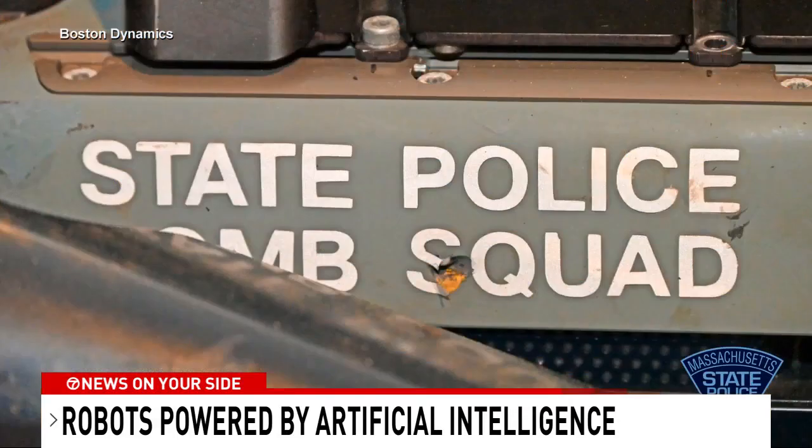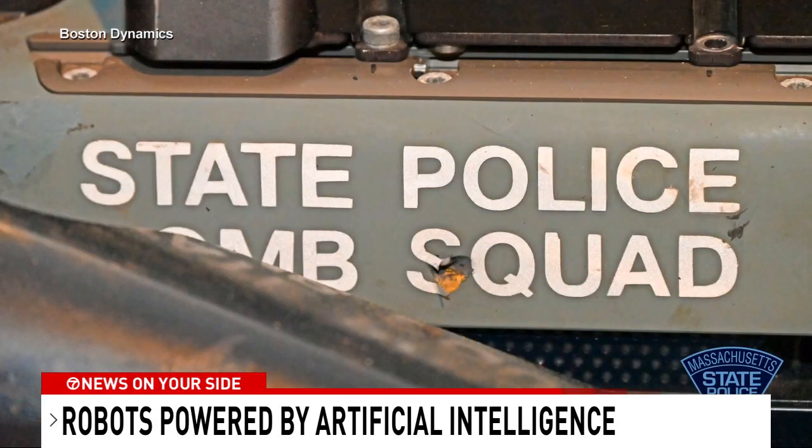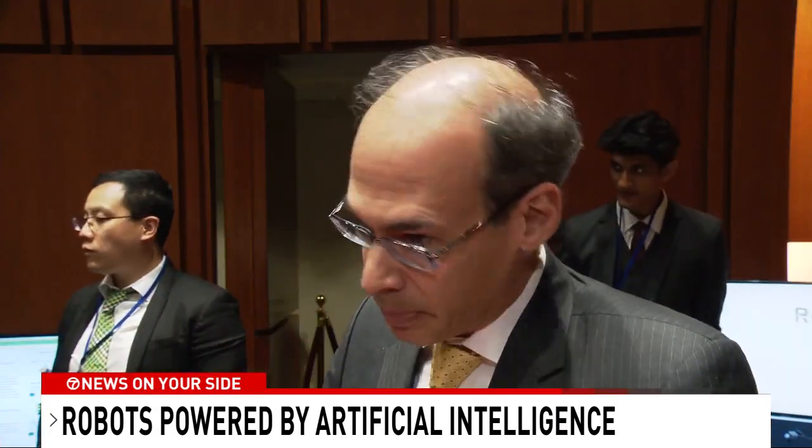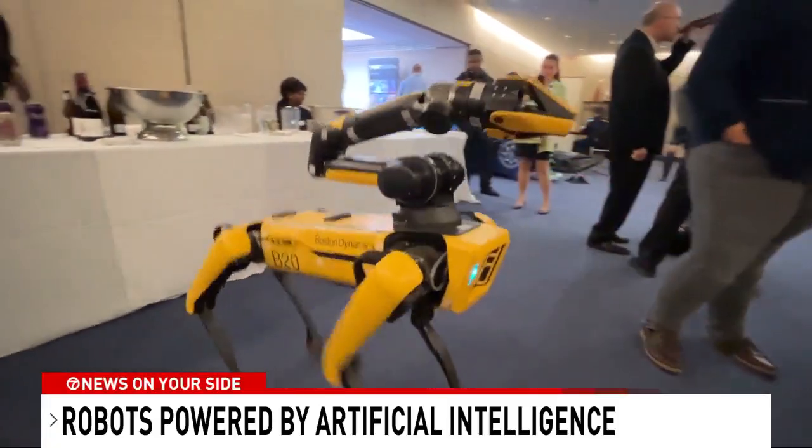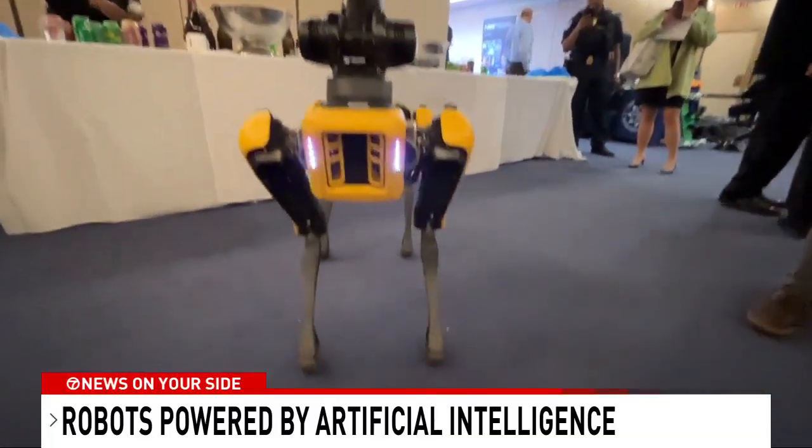In another case, he says Spot was shot three times while responding to a barricade situation. So we had a robot take the bullets instead of a person. And when it comes to the military, there are restrictions — Boston Dynamics prohibits customers from weaponizing its robots.